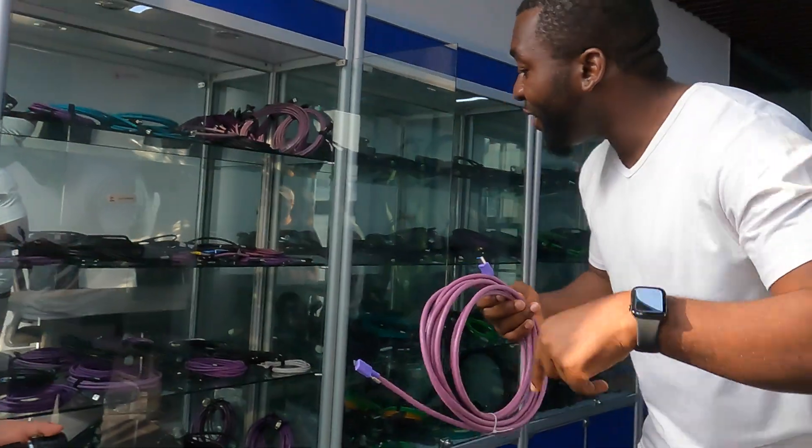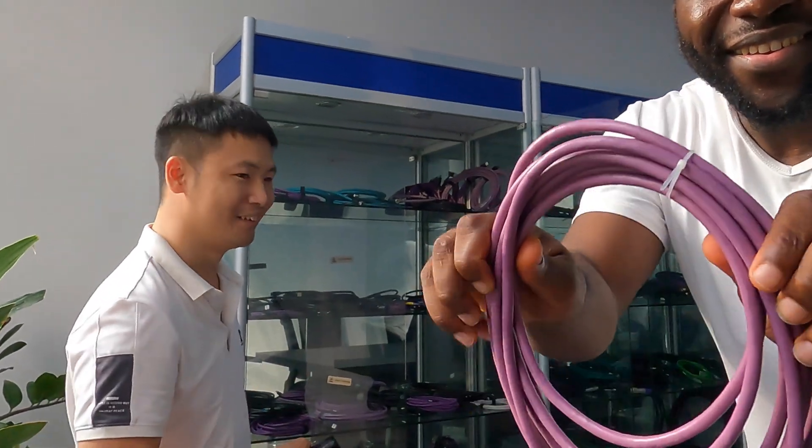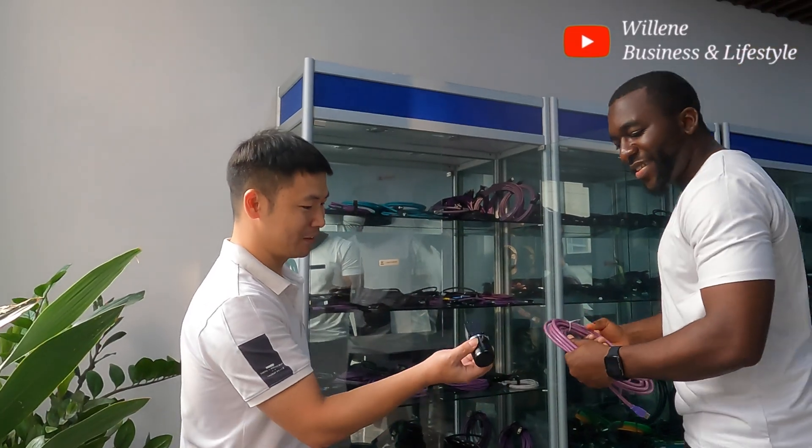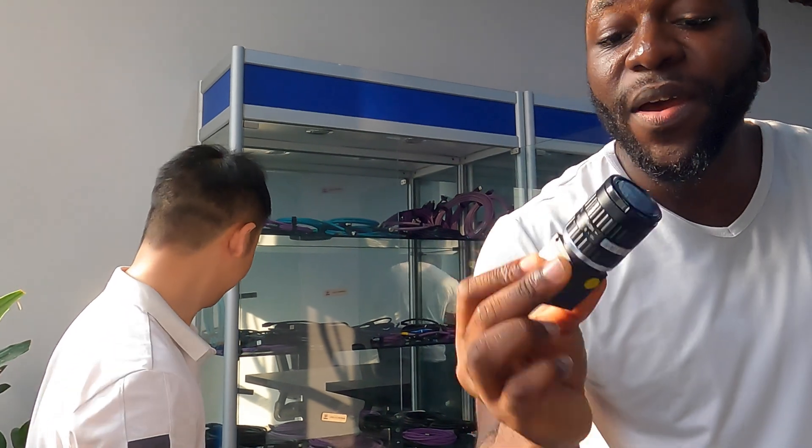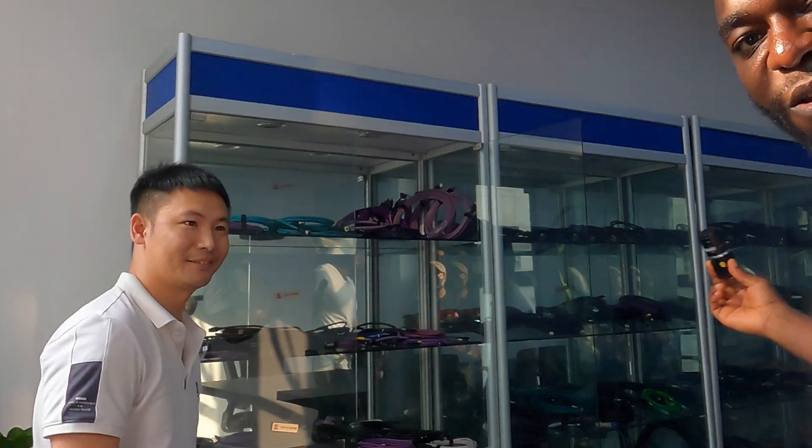The data cable is also made right here. It's very flexible - used for this camera. As you can see, there's a lens right there. This is the part of the lens for the camera which everyone uses. So if you've got a Canon camera, maybe a Sony camera, or other brands, they might be buying these parts from this company.